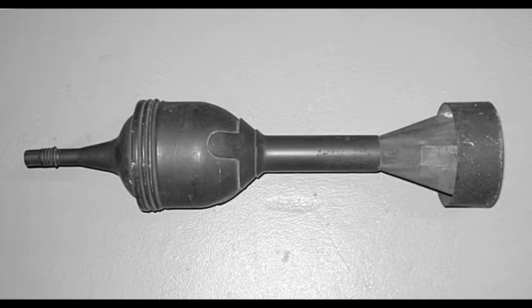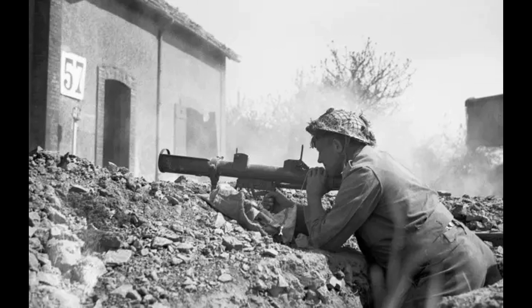The Germans captured and studied bazookas in Tunisia and quickly recognised the concept's value. By late 1943, they had fielded the Panzerschreck, essentially a scaled-up bazooka with an 88mm warhead, capable of penetrating around 160mm of armour — superior to the American original. American intelligence called the Panzerschreck clumsier than the bazooka and reputedly less accurate. But its hitting power was undeniable, and American troops who encountered captured German anti-tank weapons sometimes preferred them to their issued bazookas.